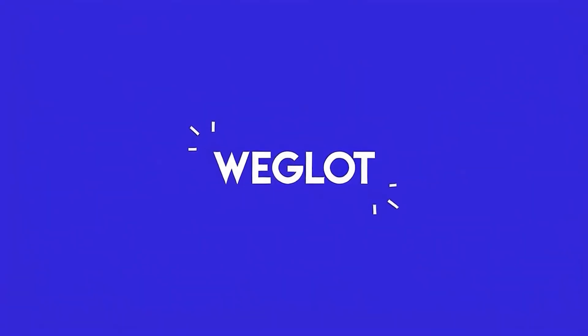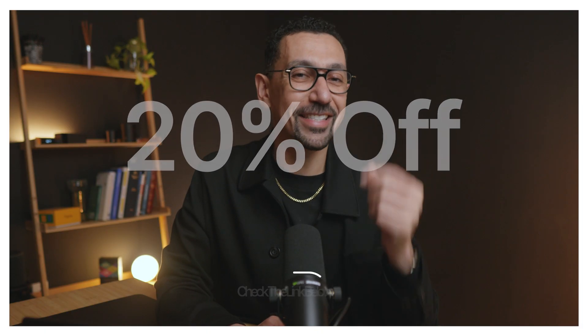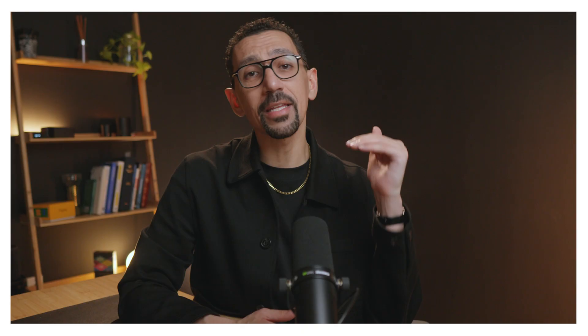Before we get into the setup, which is incredibly simple, I want to highlight three benefits you should be considering when you translate your website that you might not have on your radar. I partnered with Weglot to bring you a special promotion — use the link down below to get 20% off your yearly plan today. This video is sponsored by Weglot, but I would never promote a tool that I do not first love.